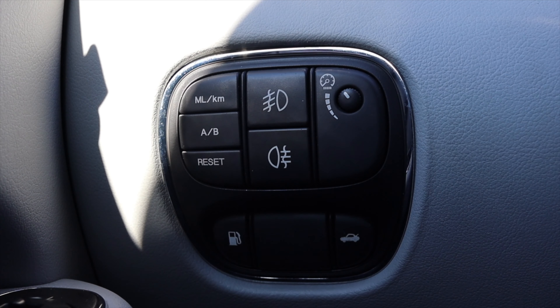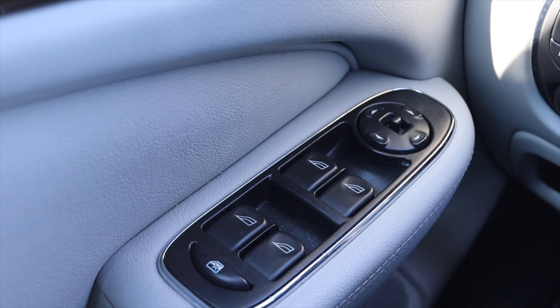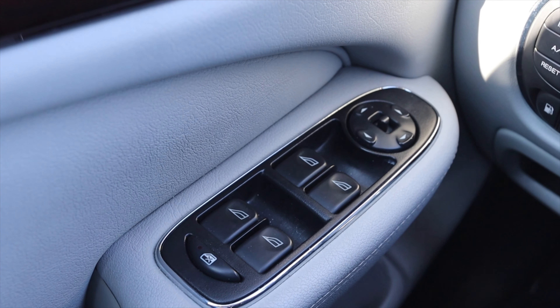Rear fog lights kind of look like your brake lights are on, but it's just so when it's really foggy your tail lights are brighter, so someone following you through the fog can see you better. I've never seen a button for rear fog lights before. Then I have my fuel door, trunk release, things like that. On the actual door itself I have power windows, power mirrors, and child locks.